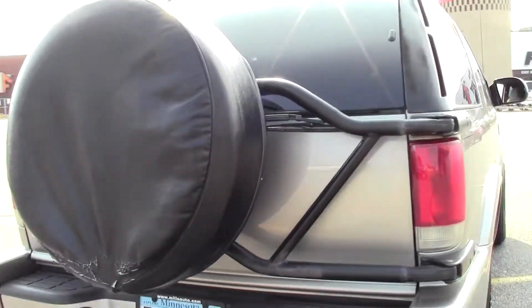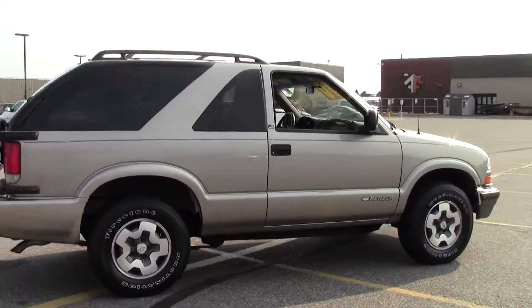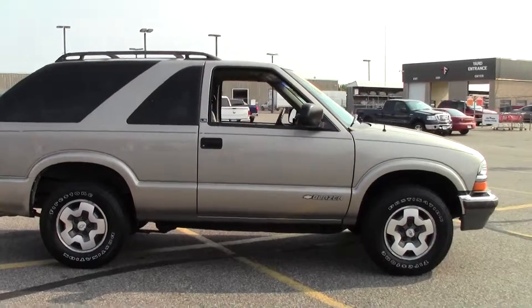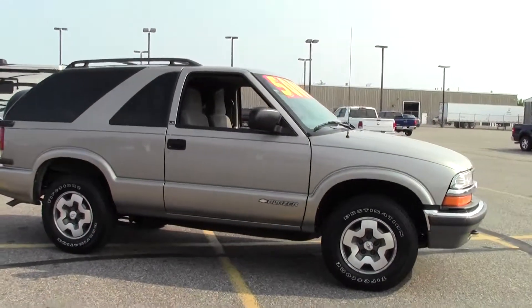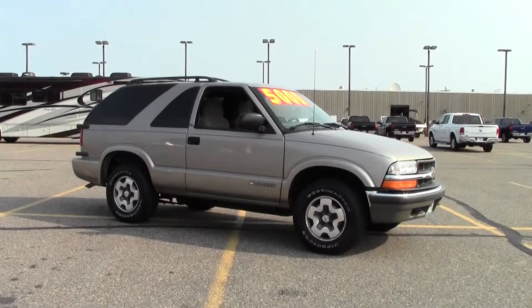Well there you have it, the 2001 Chevrolet Blazer, two door, four wheel drive LS, 99,000 miles, light brown paint job. If you're interested or have questions, feel free to call us at 866-455-7638 or stop by Mills GM on Highway 371, Baxter.